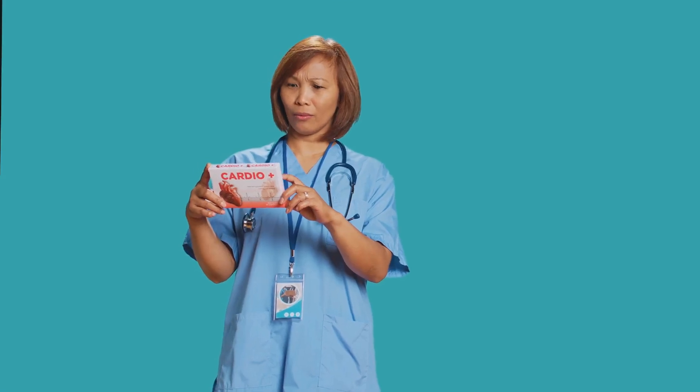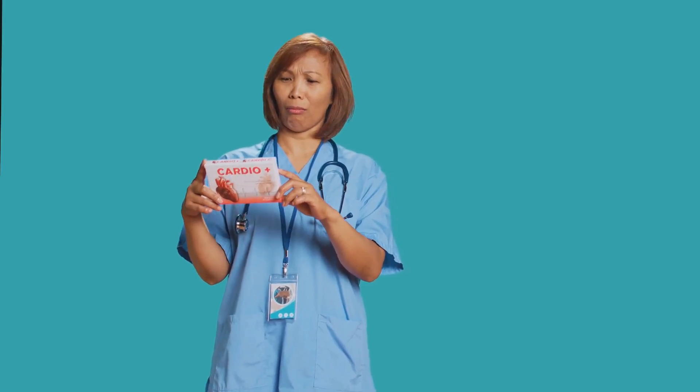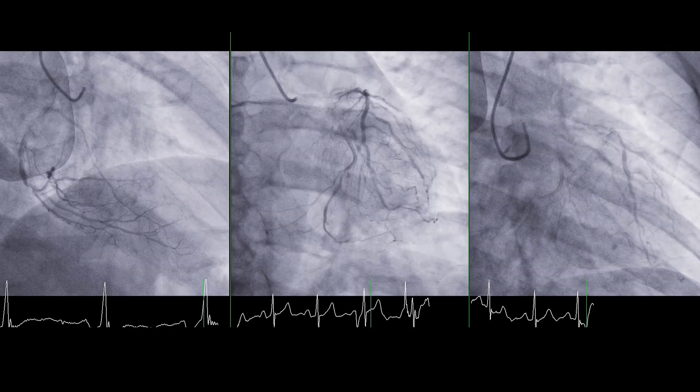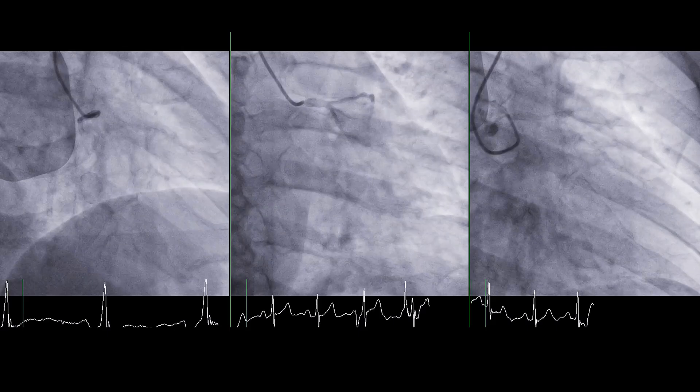Lexiscan, the brand name for regadenosin, is a selective A2A adenosine receptor agonist. It dilates coronary arteries, increasing blood flow to the heart muscle, mimicking exercise.